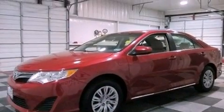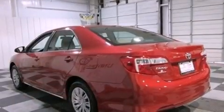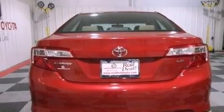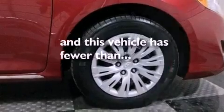Features include a low tire pressure indicator, traction control and stability control systems, cruise control, a CD player, an engine immobilizer theft deterrent system, a passenger side vanity mirror, an anti-lock braking system, rear curtain airbags, full power accessories, and this vehicle has less than 32,000 miles.